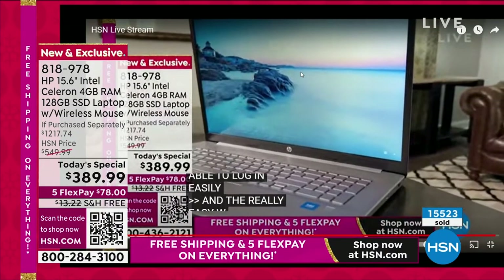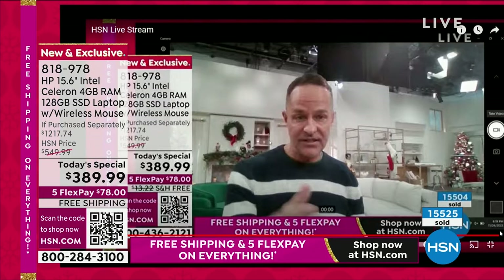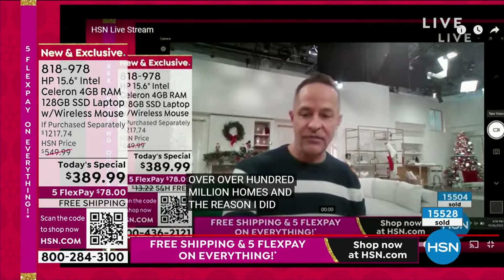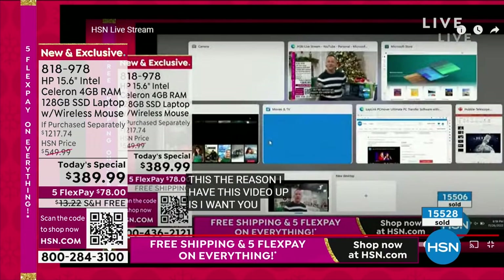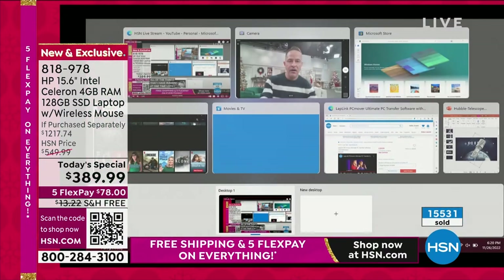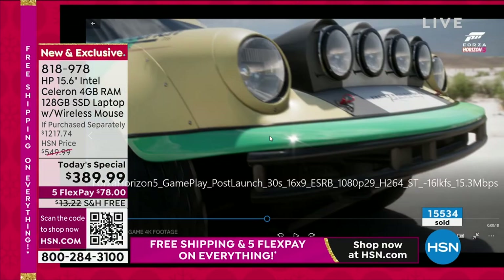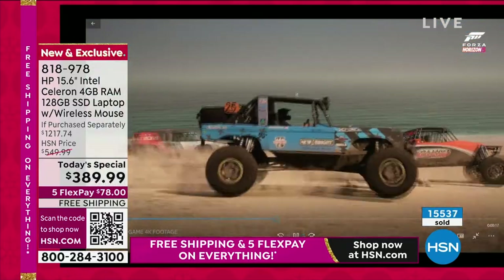Here's our HSN live stream — updating to basically where we are right now, just a couple seconds behind. So there's the HSN live stream going at the same time. And look at this Xbox gaming on screen — pretty cool.